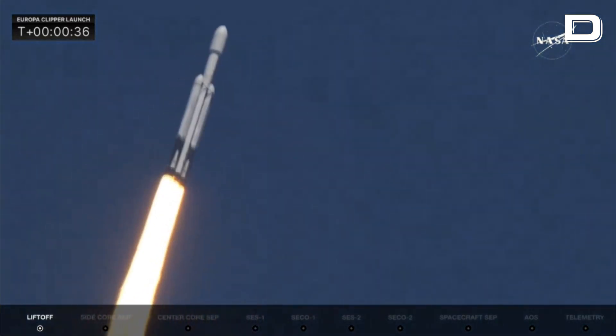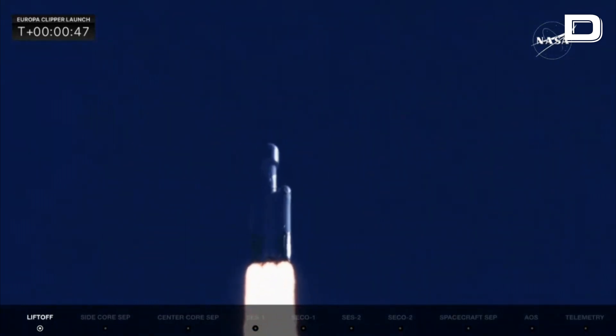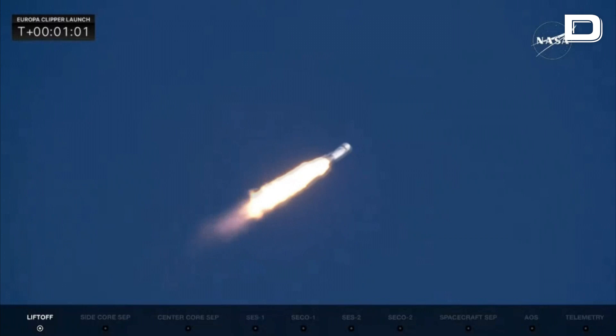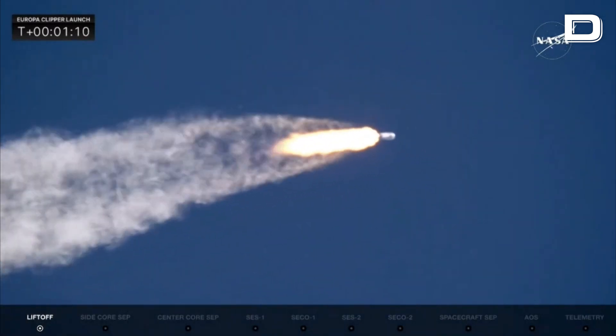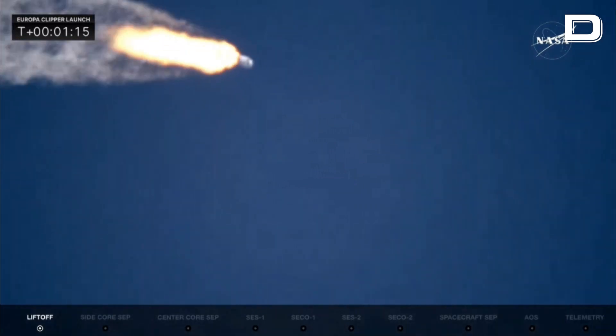Coming up, they're going to back off those engines just a bit. We're getting ready to head into maximum dynamic pressure, and telemetry is nominal. Power and telemetry on the vehicle are good. Falcon Heavy is supersonic. They have reduced power in the center core to get through max-Q, maximum dynamic pressure on the launch vehicle. The two side boosters remain at full throttle.